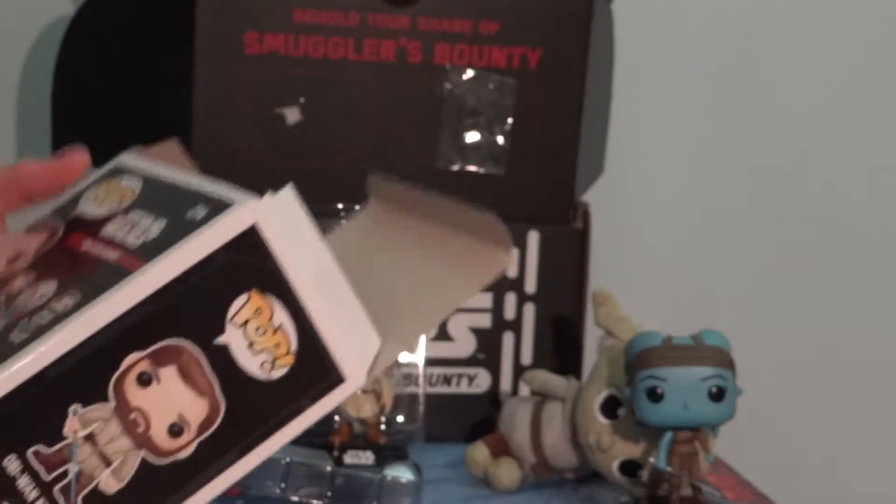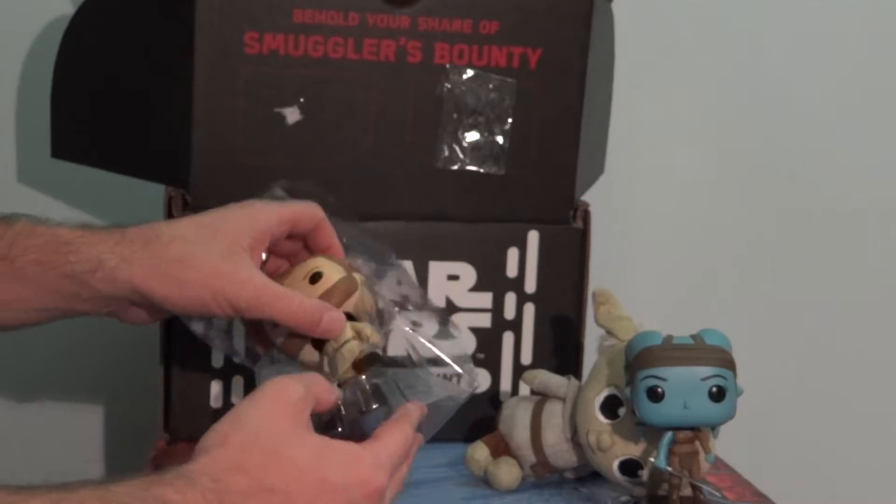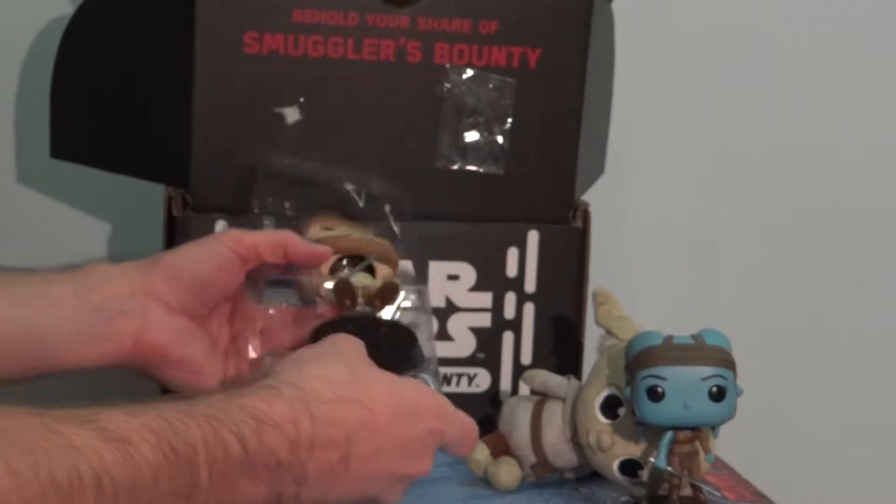There's a cute little plush Yoda — not bad. That's a fun little item.